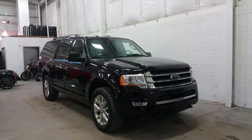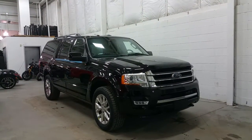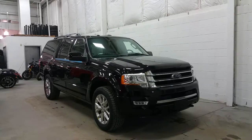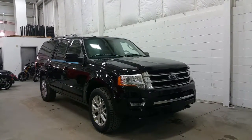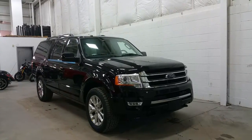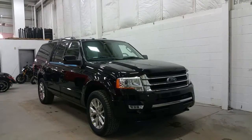At the front of the Expedition, underneath the hood, we have a powerful 3.5 liter EcoBoost engine with a six-speed automatic transmission and four-wheel drive. Up front you'll also find projection headlamps with chrome housings, LED fog lamps, black recovery hooks, and a chrome accented grille.